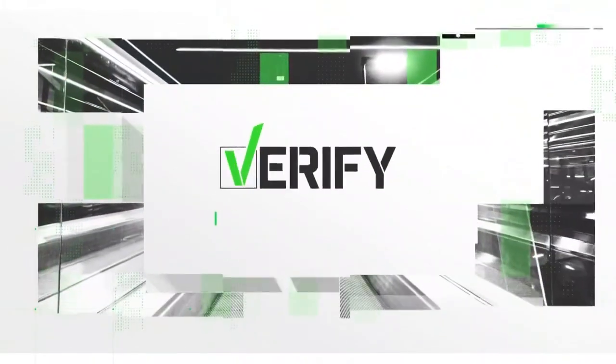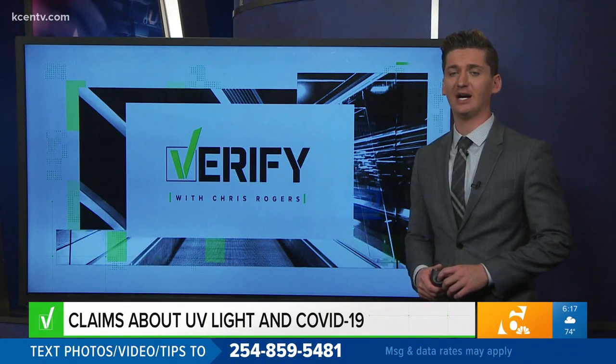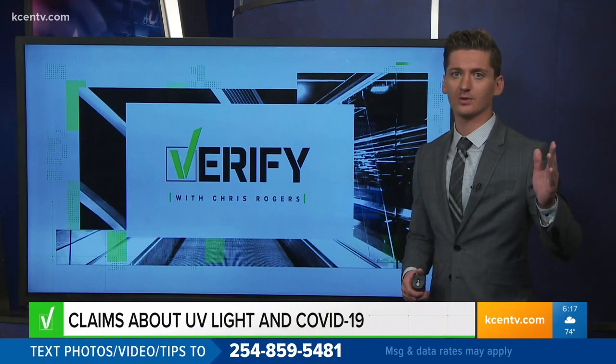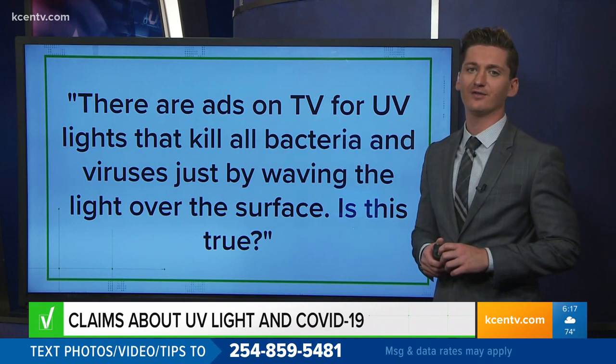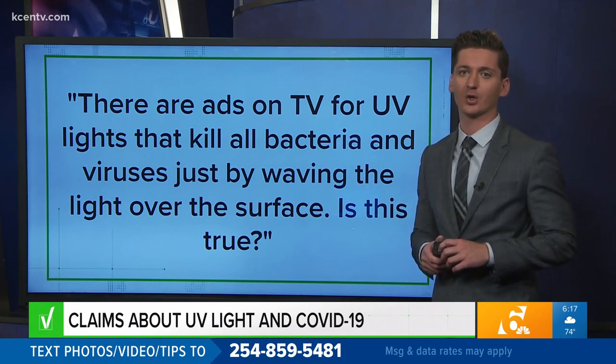All right, Zach, thanks so much. It's time for Verify. Now, during the pandemic, one of the sanitation methods promoted to destroy the COVID-19 virus from surfaces is using UV light. You can buy products on Amazon or in store that supposedly wipe out germs. One viewer asked our Verify team: there are ads on TV for UV lights that kill all bacteria and viruses just by waving the light over the surface — is this true?